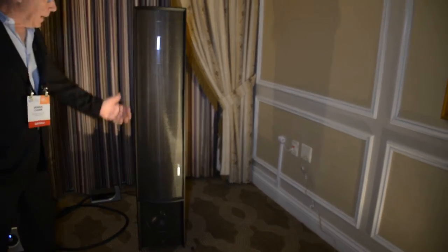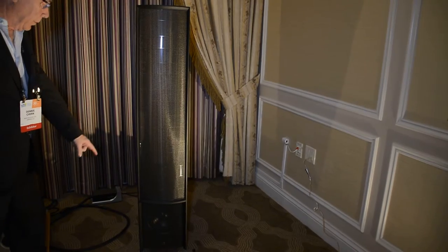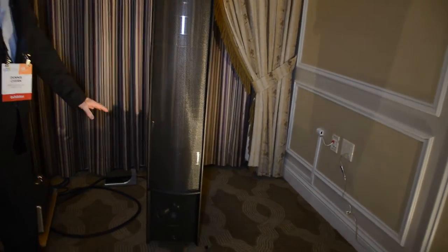Martin Logan is famous for our electrostatic hybrids — this is the panel — using a couple of woofers in the cabinet unit.